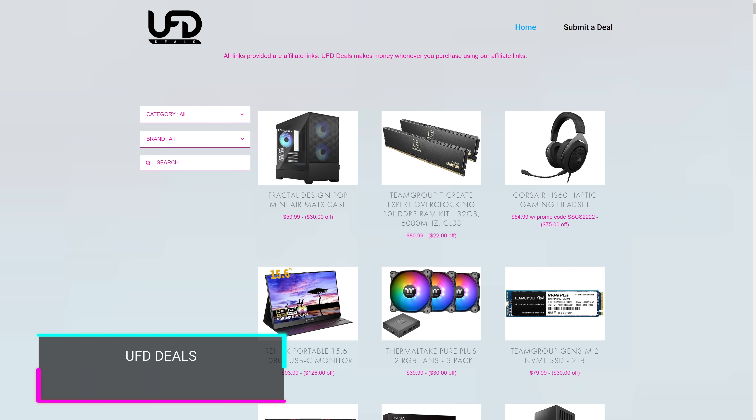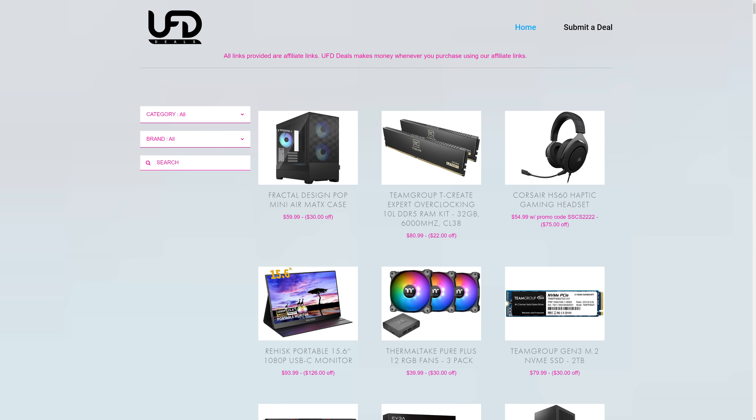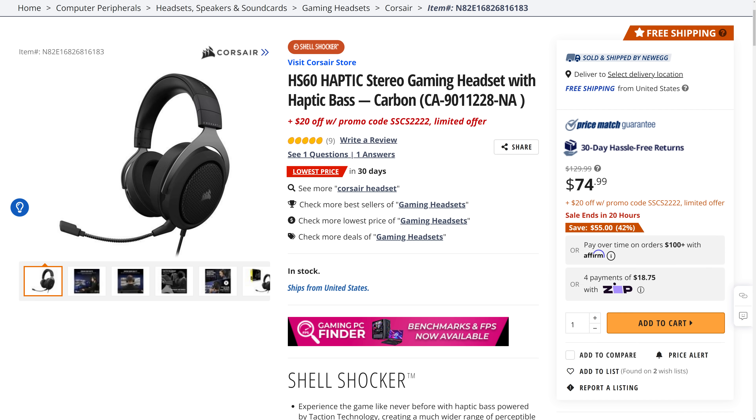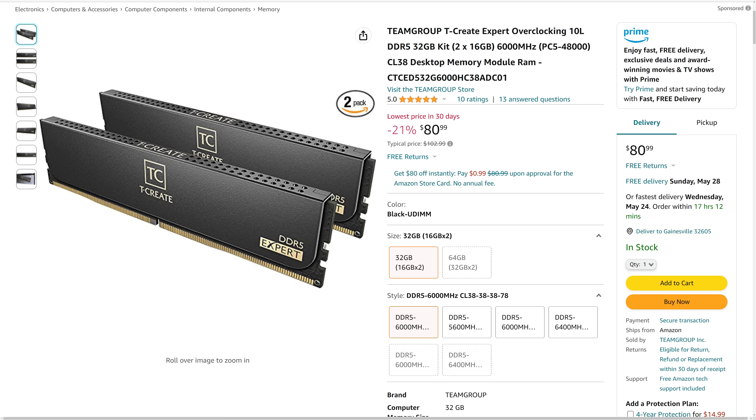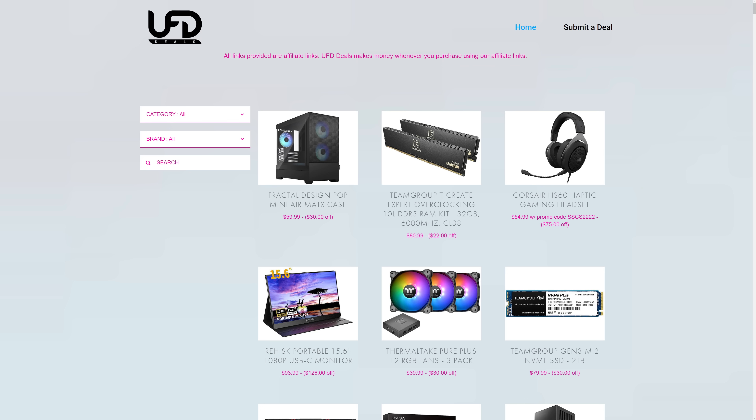Everyone always asks where RISC is but never why — but at least this time he left some deals. There's the Corsair HS60 Haptic Stereo Gaming Headset going for $75 plus a $20 off promo code. Next, there's a Team Group DDR5 32GB RAM Kit at 6,000 MHz going for $80. Next is a Fractal Design computer case going for $60. You can check out these deals at the link in the video description.